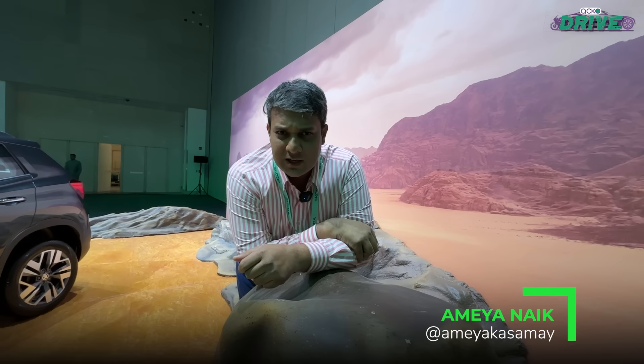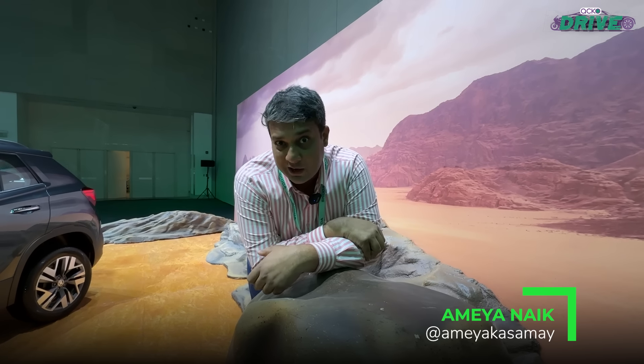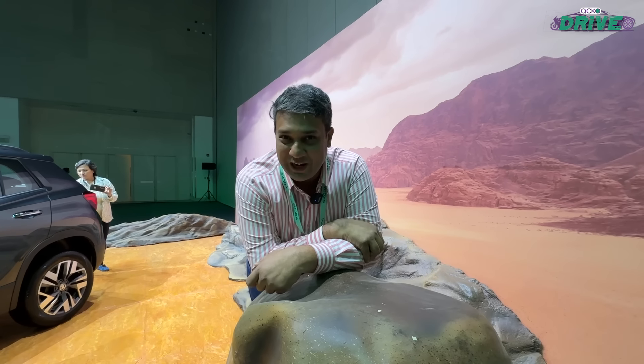With the Kylak, does Skoda find itself between a rock and a hard place? Well, let's find out.